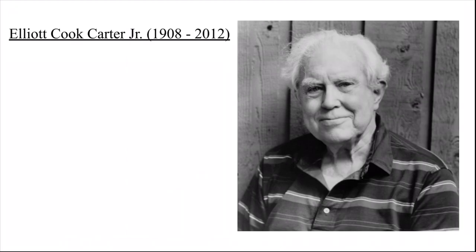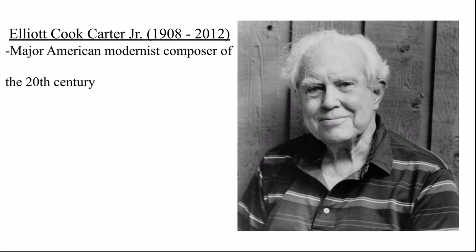Elliott Carter was born on December 11, 1908 in Manhattan, New York. Regarded as a major American modernist composer of the 20th century, his musical style is known for its personal rhythmic and harmonic language, including lots of rhythmic layering and metric modulations. His music combined elements of European and American modernism because he spent most of his childhood and some of his college years in Europe. He died on November 5, 2012 in New York, living to be almost 104 years old — one of the oldest major composers that ever lived.